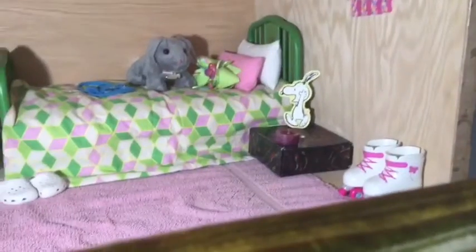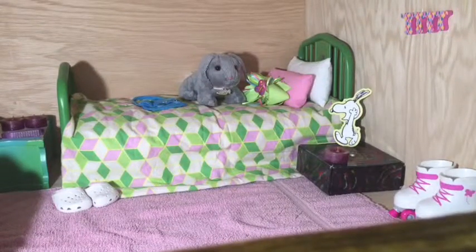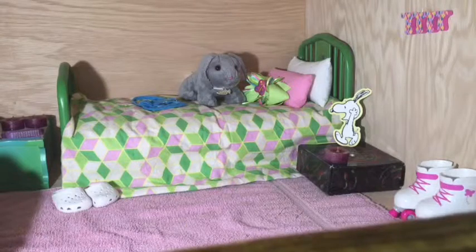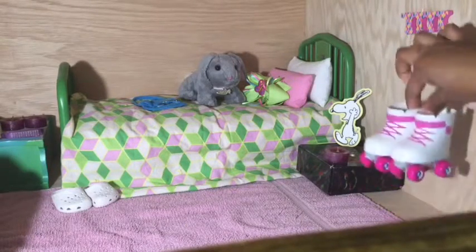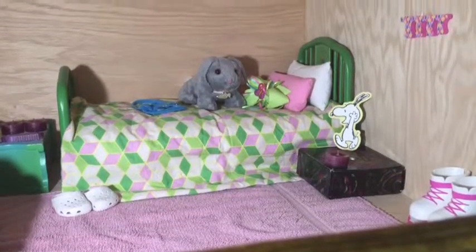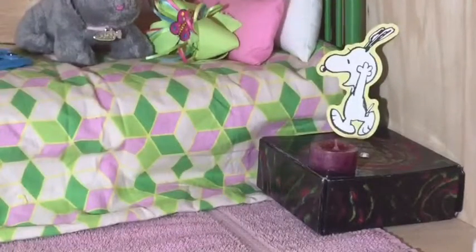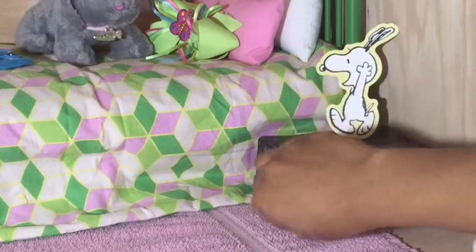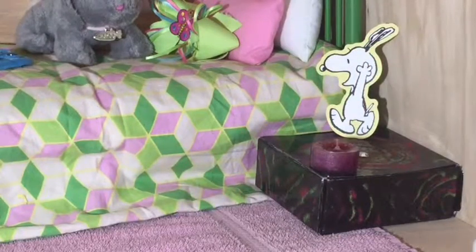Down on the floor we have a rug — it's a pink rug, actually just half a towel that I spread out to give Kanani carpet. She wanted carpet in her room. Then she has her little skates that she keeps here, and she has a little box — you guys might remember it from my old doll room — it keeps hair accessories inside. It has a little candle and that little Snoopy that came off of a birthday card.